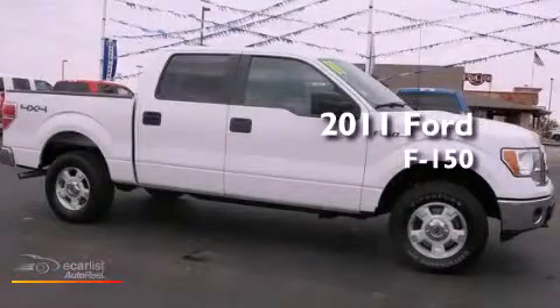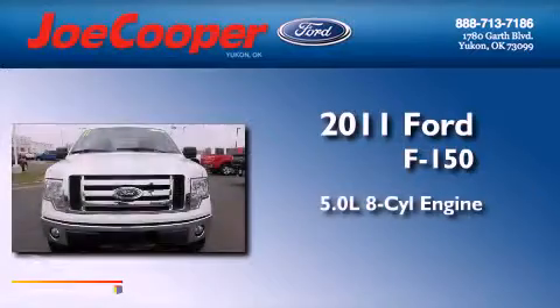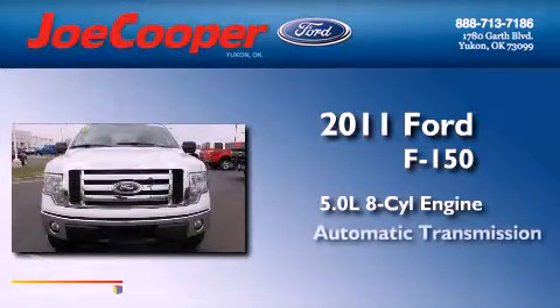This is a 2011 Ford F-150. It has a 5.0-liter 8-cylinder engine, an automatic transmission, and 4-wheel drive.